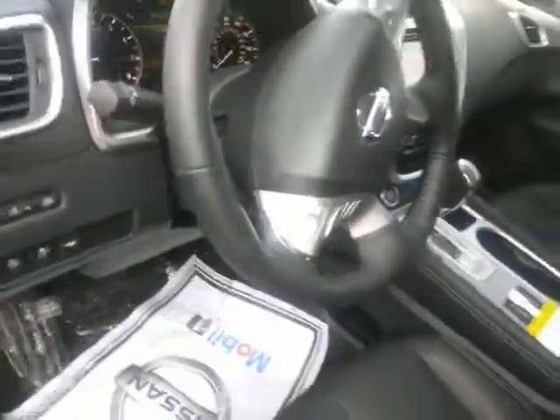You do have the dual climate control, the heated seats, push button start. You do have the Bluetooth there on the steering wheel.